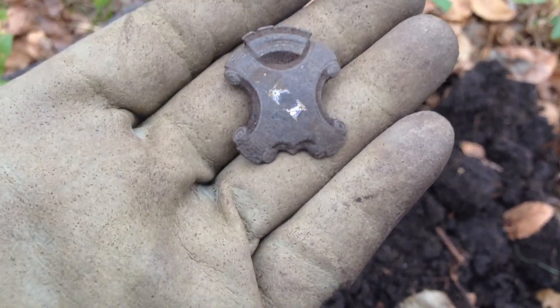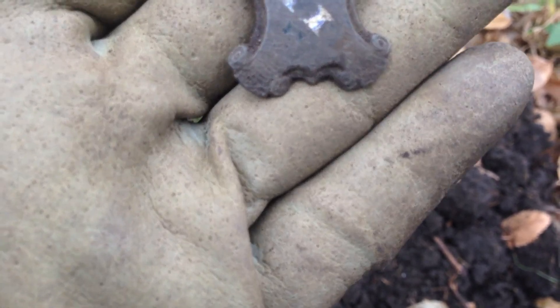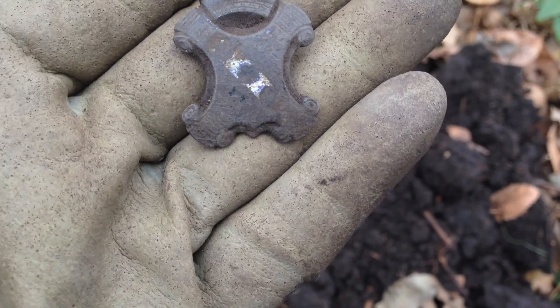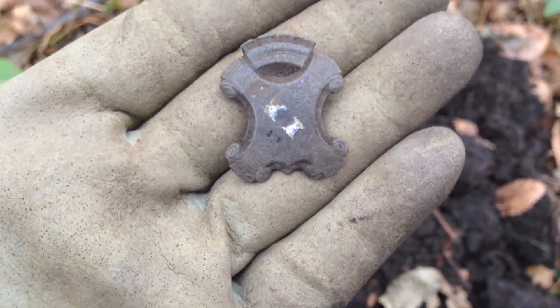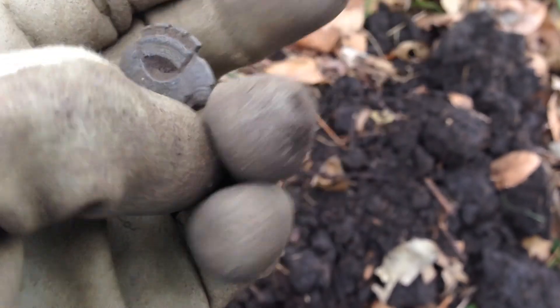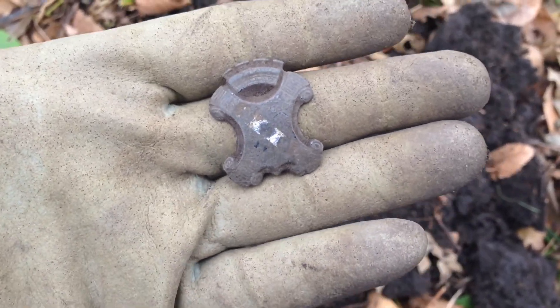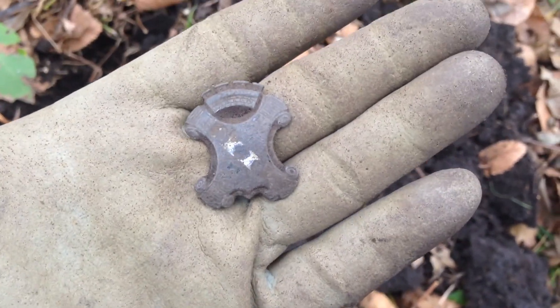I can't tell what's on it — if there's any writing or what that emblem is, but it's really neat. Hopefully I can find a word or some letters, maybe a patent date or something. Anyway, pretty cool first find. I like it — so maybe there's some more old stuff in the ground here.